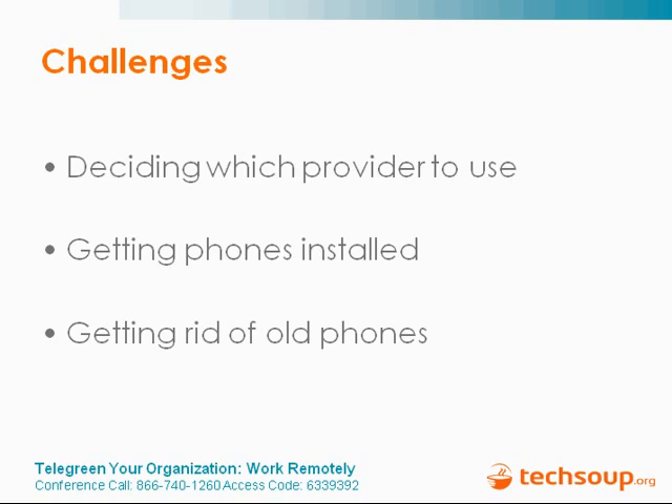Another challenge was getting rid of the old phones — we didn't want to just throw them away. I ended up finding someone on Craigslist who paid $160 for 30 phones. For getting rid of old phones, there are a number of ways: reselling them, or finding refurbishers who can rework older phone systems for organizations that might need them. Reuse is the highest form of recycling. If no one can use them, please work with a responsible recycler to make sure old electronics don't get dumped in the landfill. You can find recyclers and refurbishers on the TechSoup website.